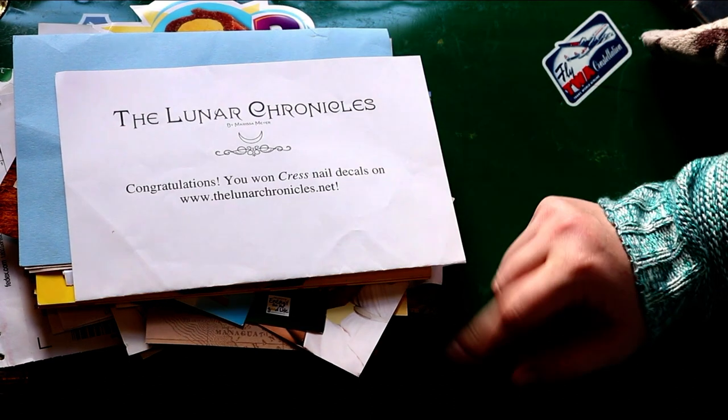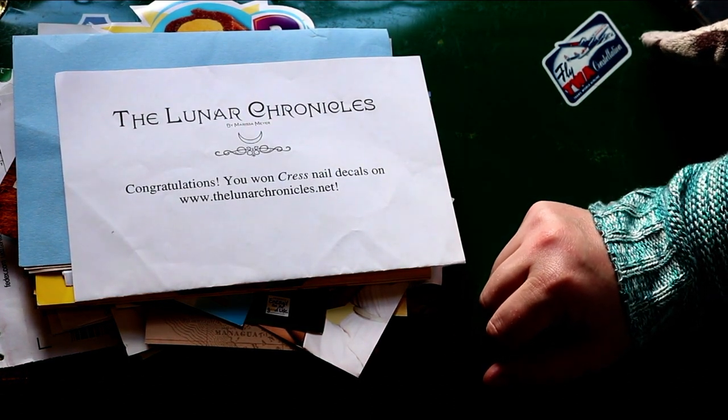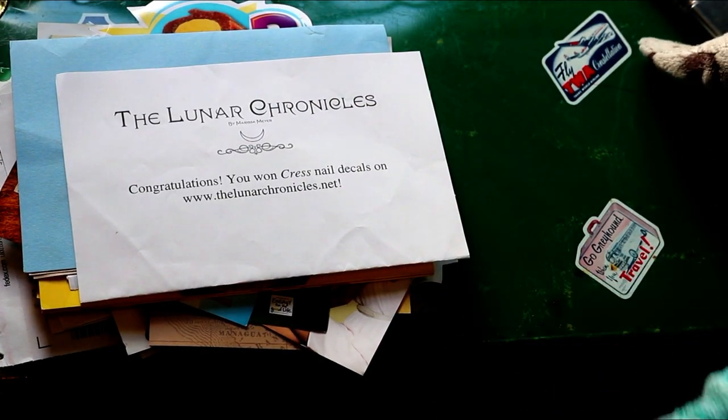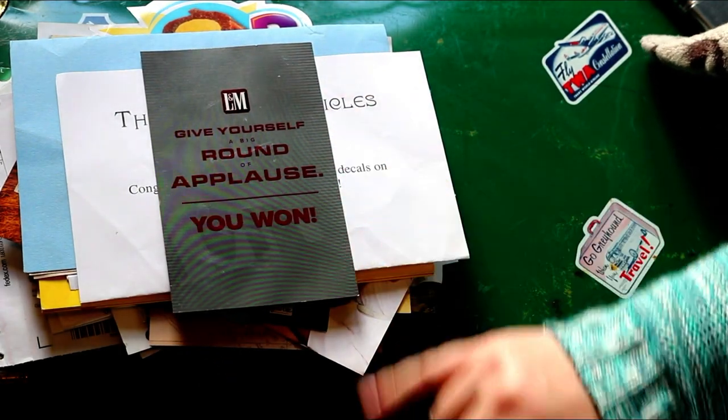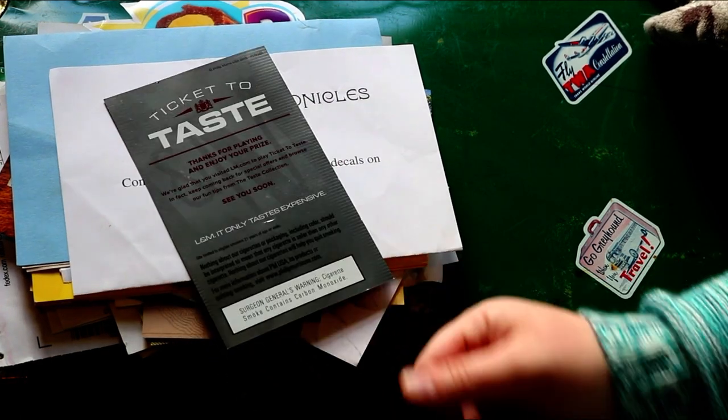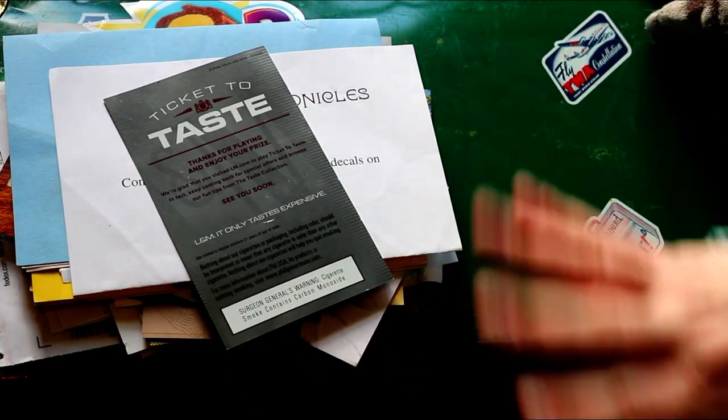These were nail decals and, to be really honest, they were super cheap and not great, so I actually had to throw those away unfortunately. This was an L&M win and I believe it was a $50 Visa card.